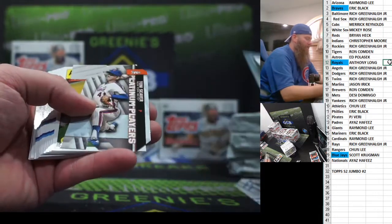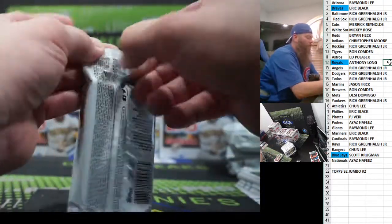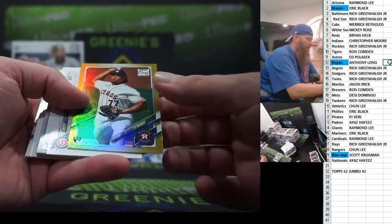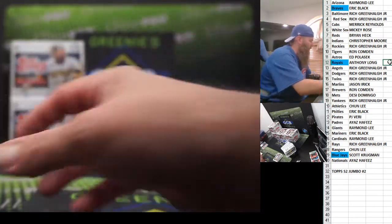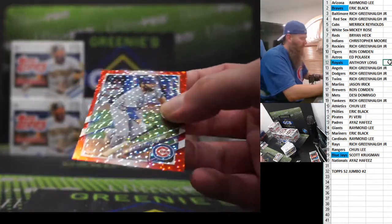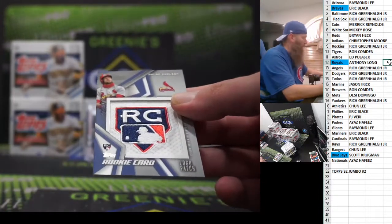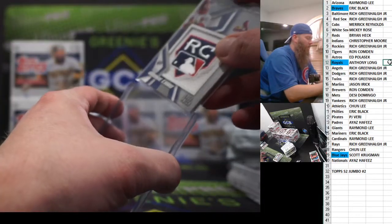Chris Bassett foil. Tom Seaver. Aaron Judge. Shogo Akiyama. Rookie Luis Garcia. Astros gold foil. For the Cubs at 199 — Austin Romine to 199. Our first patch card — Cardinals, Dylan Carlson rookie patch card. These are really sharp. None of them are numbered, they all look the same, but they're really sharp.